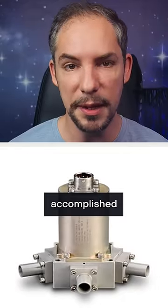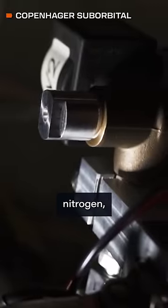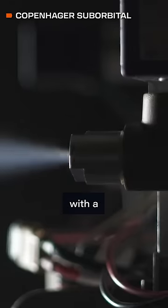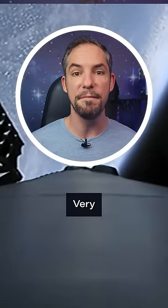This is usually accomplished using cold gas thrusters. It's basically a tank with pressurized nitrogen, helium, or argon connected to a valve with a specialized nozzle at its end. Releasing gas generates thrust, moving the spacecraft in the other direction. Very simple.